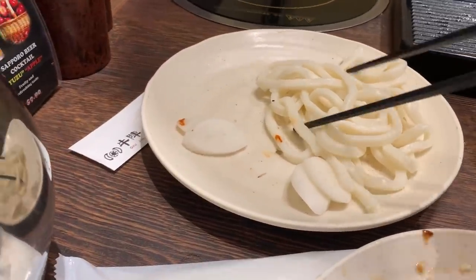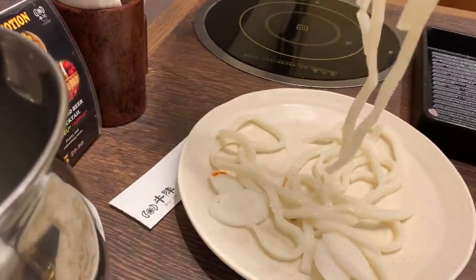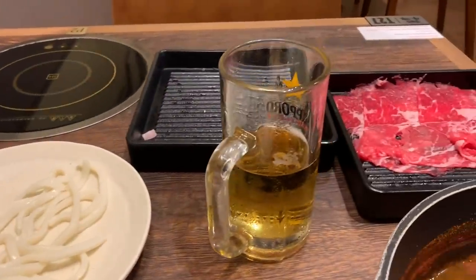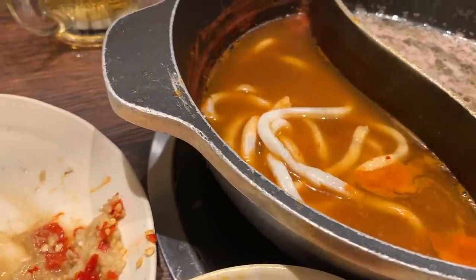I'm really enjoying the hot pot tonight. It's hot outside in Singapore of course, but inside the building it's super cold. When you eat the hot pot, you have to finish it off with some noodles. They have ramen and udon noodles. I got udon noodles.